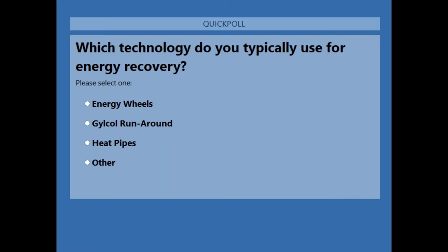The polling question is: which technology do you typically use for your energy recovery? The options are energy wheels, glycol runaround loops, heat pipes, and something else. Please take this time to chat in any questions you have — we'll answer them at the end. If you don't have questions, feel free to type in anything you'd be interested in learning about for future webinars.